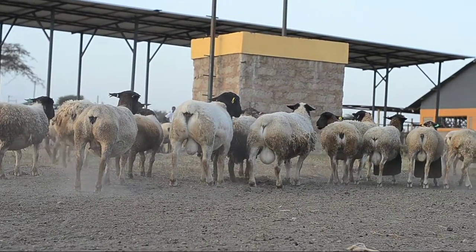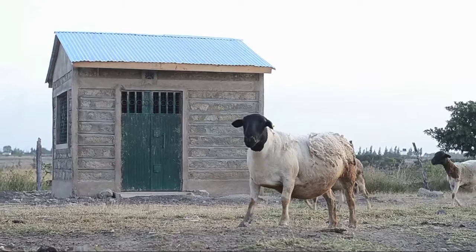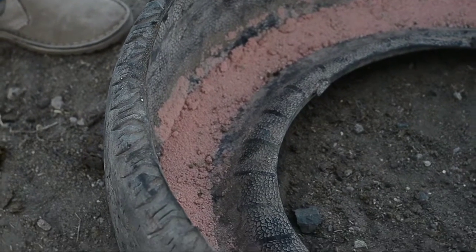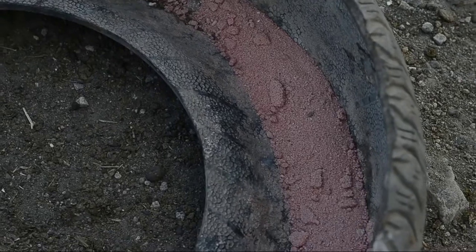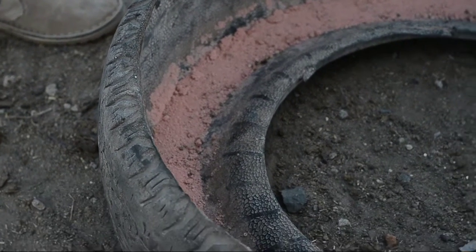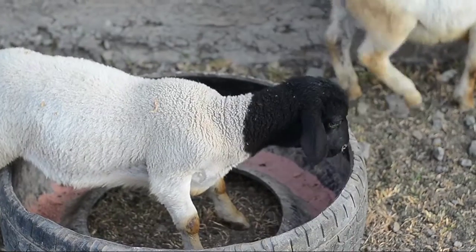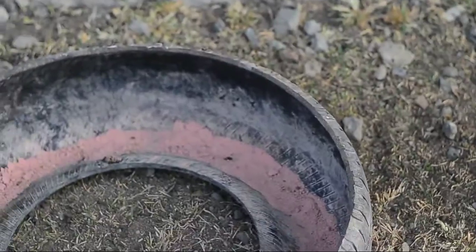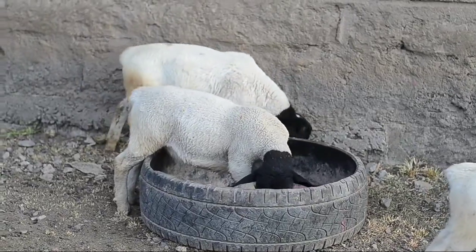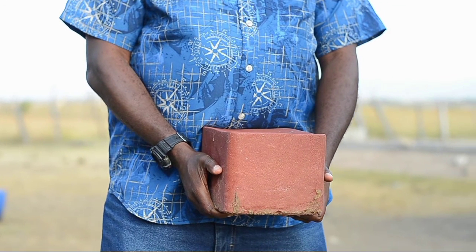In terms of the quality of the mineral lick, sheep prefer the mineral lick to be in loose form, as this is easily assimilated into the body and it's easy for the sheep to take in, as opposed to the block format or the block kind of salt or mineral lick.